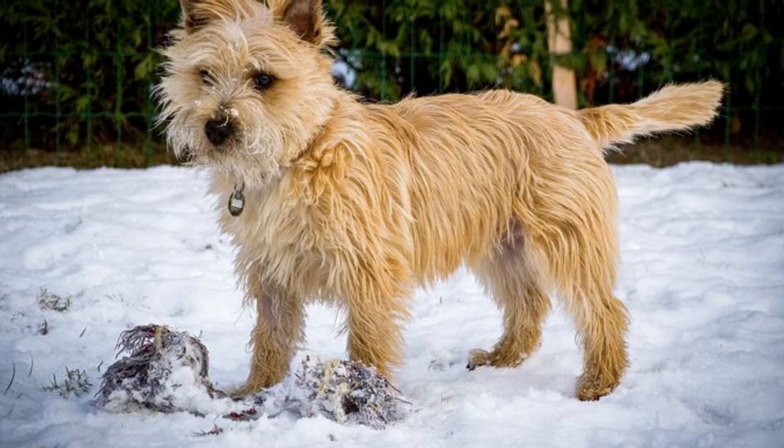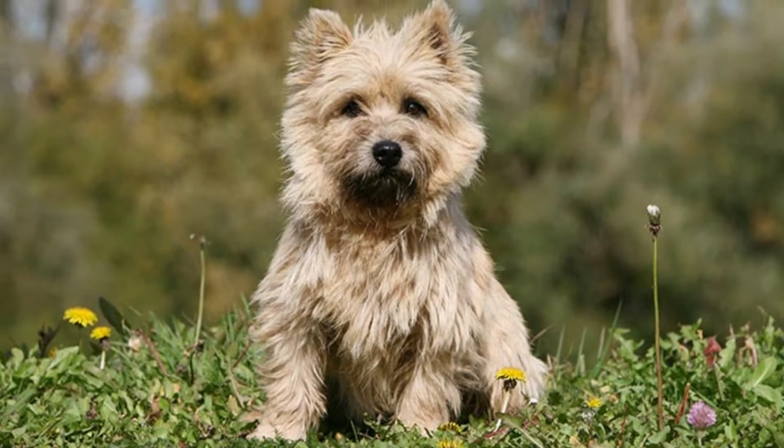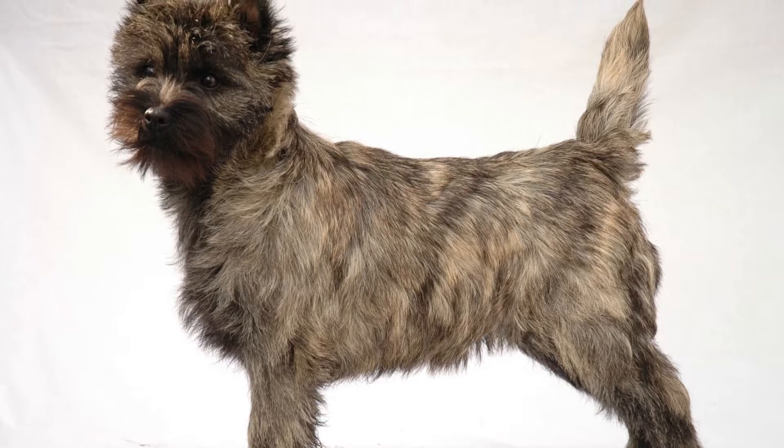Welcome to the zoological world. Today we will discuss the Cairn Terrier. Before contacting breeders to buy a Cairn Terrier puppy, there are some health issues you need to understand. Some of the diseases in this breed are hereditary. Not all illnesses are high risk — some are environmental illnesses, and owners can prevent them with proper care and attention.